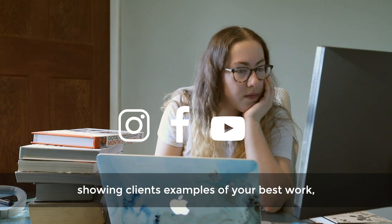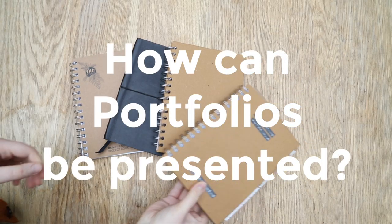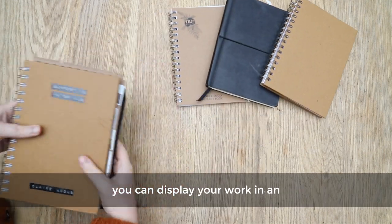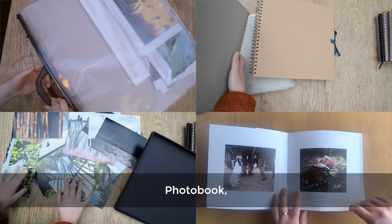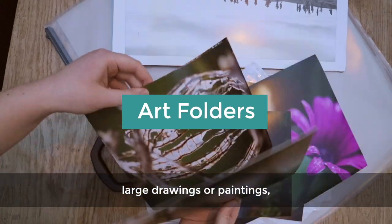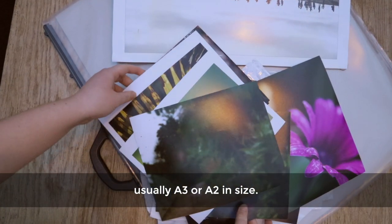Portfolios are great for showing clients examples of your best work and your unique style. How can portfolios be presented? Portfolios can be presented in many different ways. You can display your work in an art folder, sketchbook, portfolio box, photo book, or on a laptop. Art folders are useful when presenting large drawings and paintings, usually A3 or A2 in size.